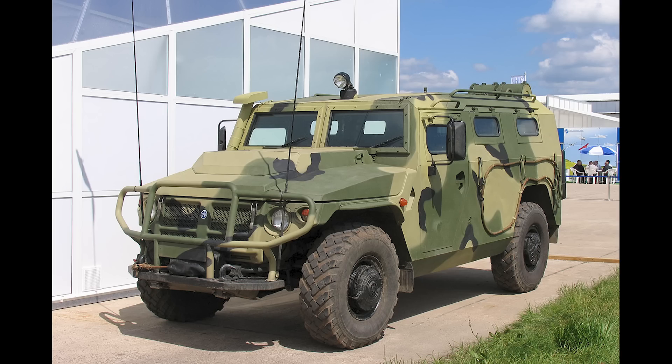Here's an image of a Tiger, a 4x4 infantry mobility vehicle. 15 of the standard Tiger and 138 Tiger M's are on Oryx so far. 2,000 were in service last year of both variants.